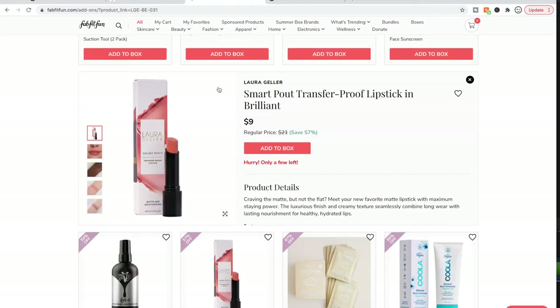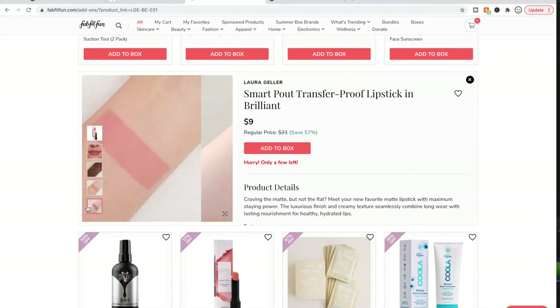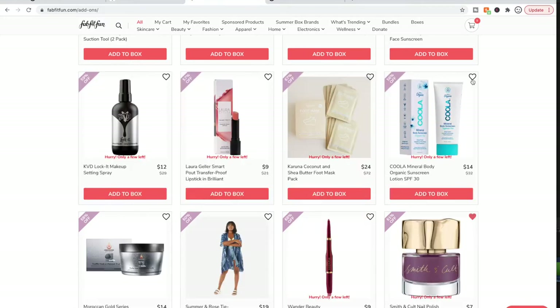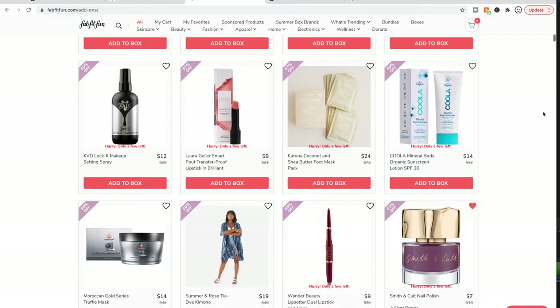I really want to buy the Laura Geller Transfer Proof Lipstick — it was really hard for me to delete from my cart. I'm a sucker for long-lasting transfer-proof lipsticks and I've been impressed with some Laura Geller products I've tried. But I dumped it because I went and looked at all my lipsticks and thought: I don't need another lip product for basically the rest of my life.